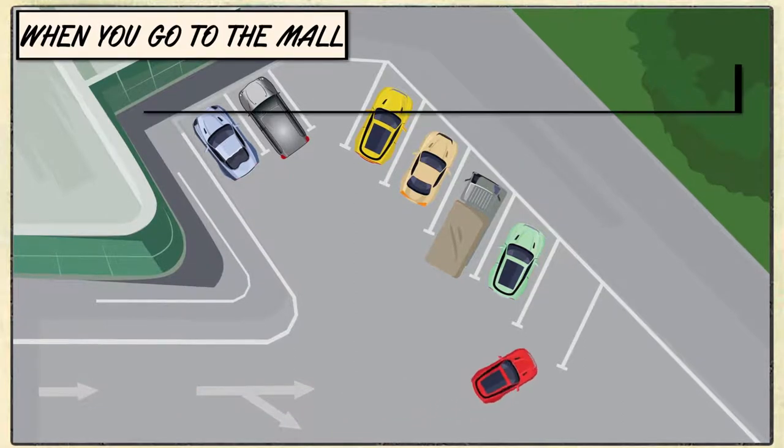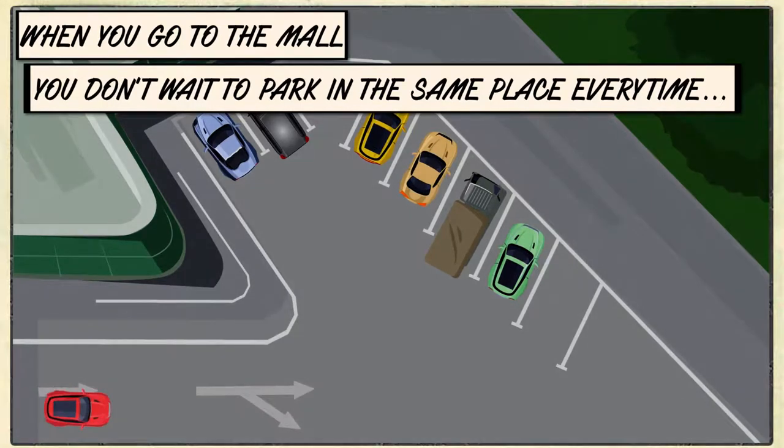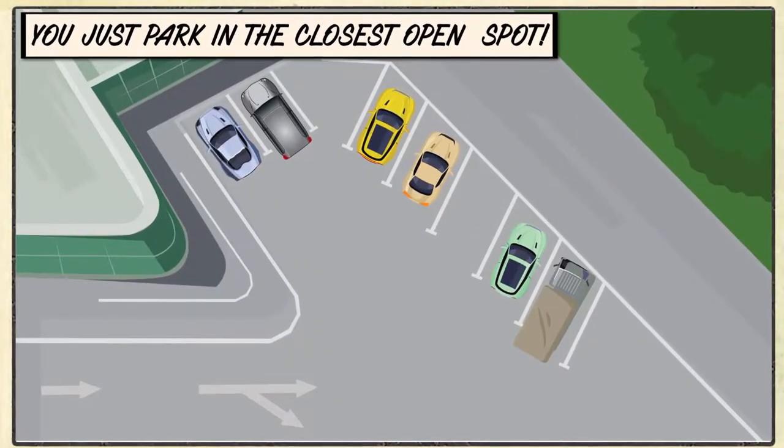You don't have assigned parking at the shopping mall. If someone is in your spot, you don't sit and wait. You just park in an open spot — the closer the better.